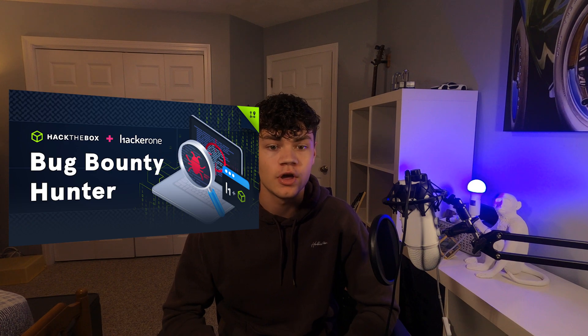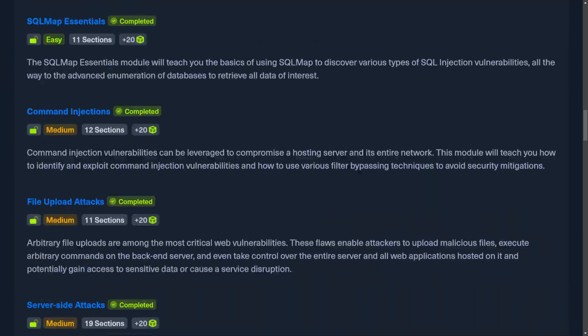To even qualify to take the CBBH exam, you must first completely finish the Bug Bounty Hunter job role path, which consists of 20 modules specific to web app pen testing. It goes over many different types of attacks and goes in depth on each one, from evading filters to chaining exploits for code execution.